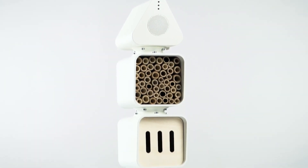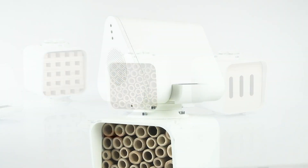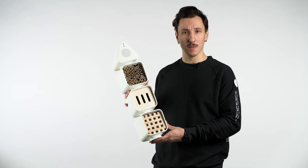Being a designer, I looked for visually appealing and aesthetically pleasing insect hotels, but I found none. So I created one and called it Fly-In — the world's first smart insect hotel. I'm Denis, designer and researcher at Vilnius Academy of Arts. This is Fly-In.